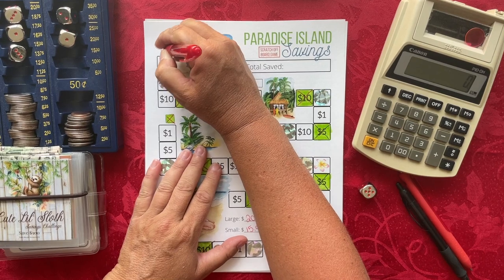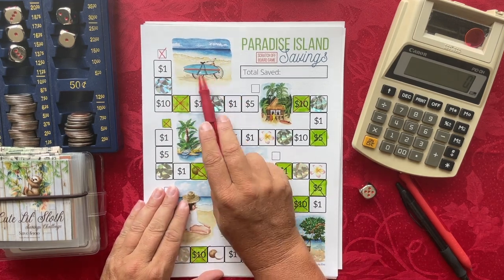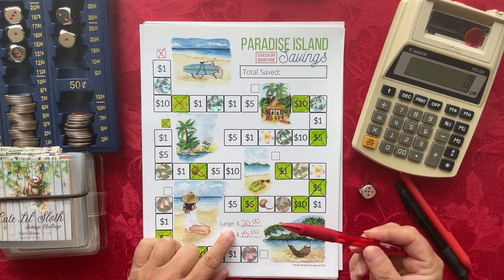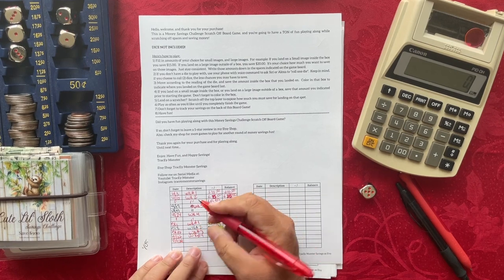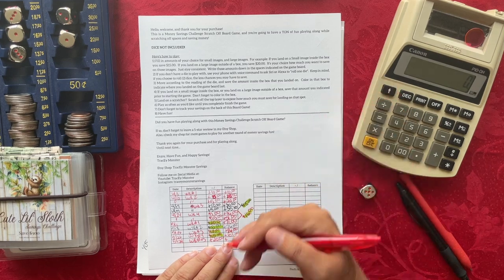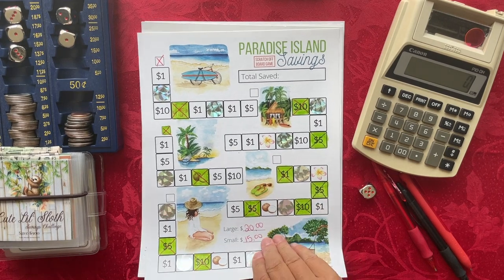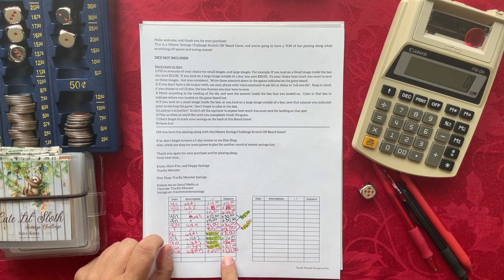I rolled a five, so the game ends! I moved my chip and landed on a bike with a surfboard at the beach — that's a large image. I had pre-assigned that landing on a large image means saving $20. So I'm writing in $20 and today's date for week five. I currently have $101 in my cash envelope, plus $20 from today, bringing me to $121 total saved with the Paradise Island challenge.